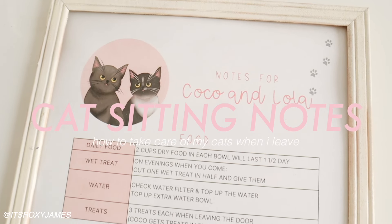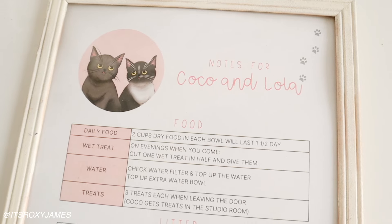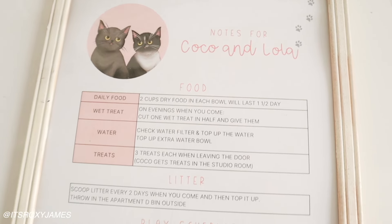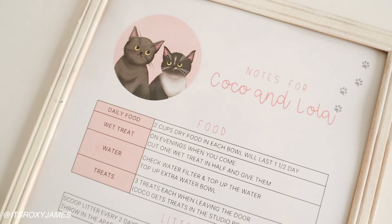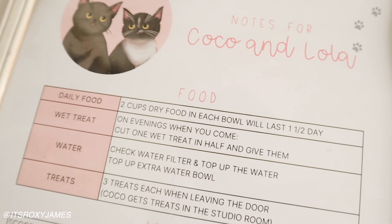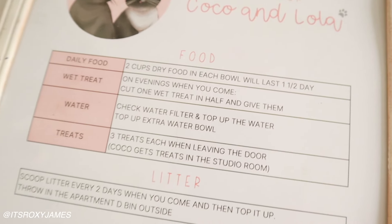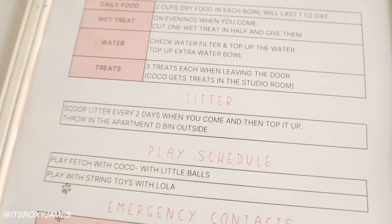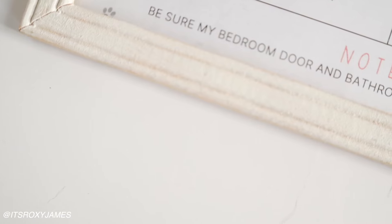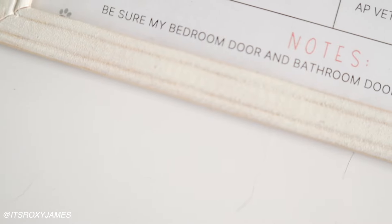Something else I wanted to share is the little list that I made for my friend who will be coming to cat sit my cats. I made a list of all of their food, litter, how to play with them, and all these little things. I know this is so random, but this is genuinely part of my prep and pack process. This is the first time I'm leaving my cats home and it's giving me so much anxiety, so I wanted to make sure my friend knows exactly what is going on and exactly what she has to do.